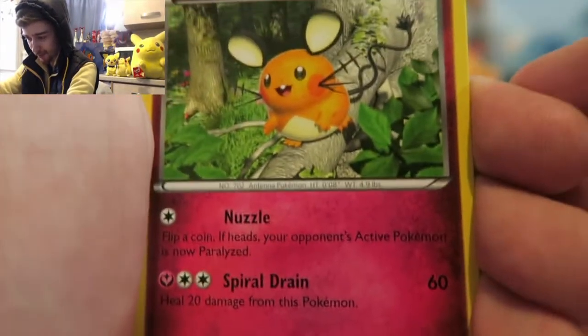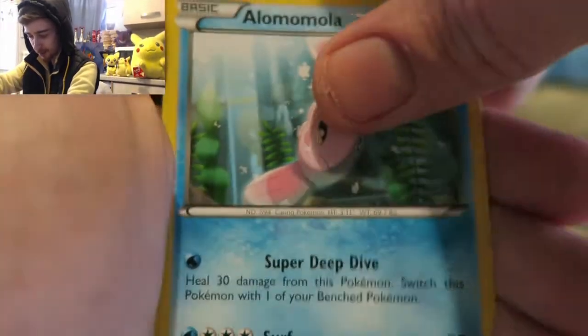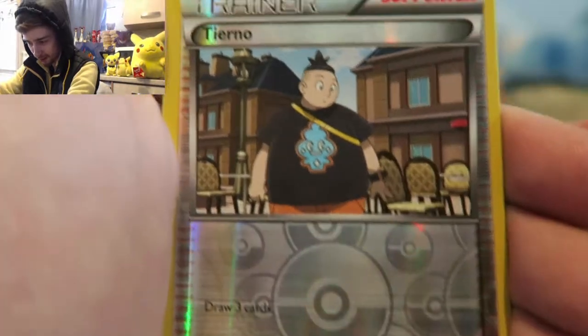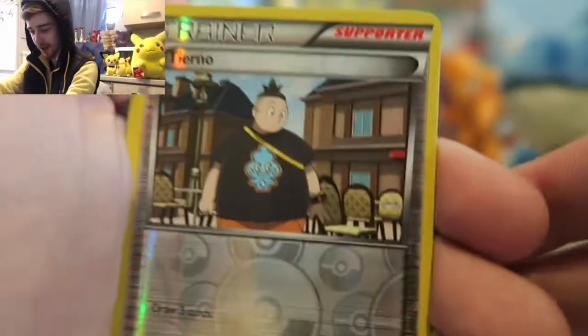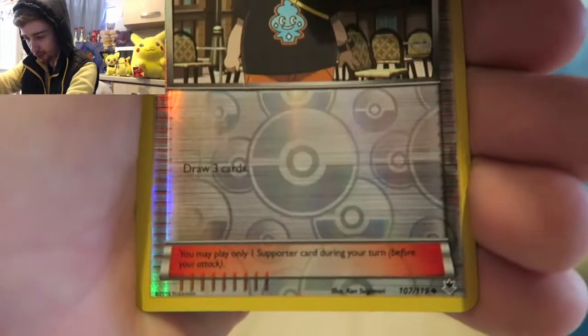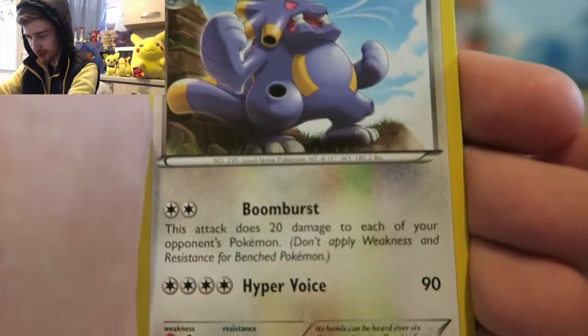Look at that. We got a trainer card. All right guys, rare countdown: three, two, one. Oh - Exploud! Oh man, you know how I feel when I get that card.